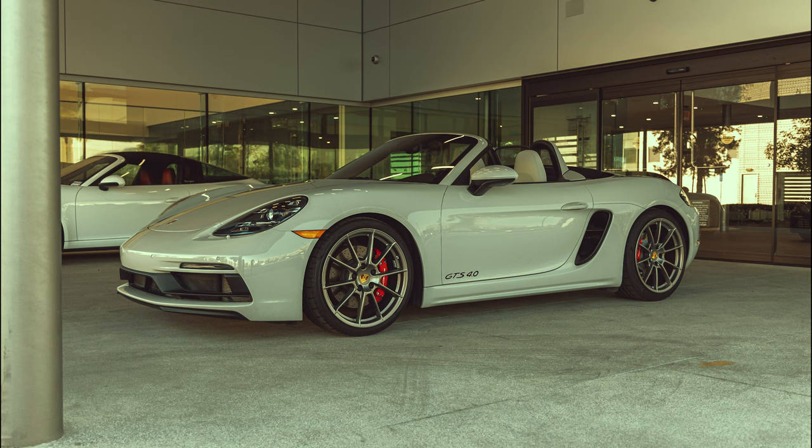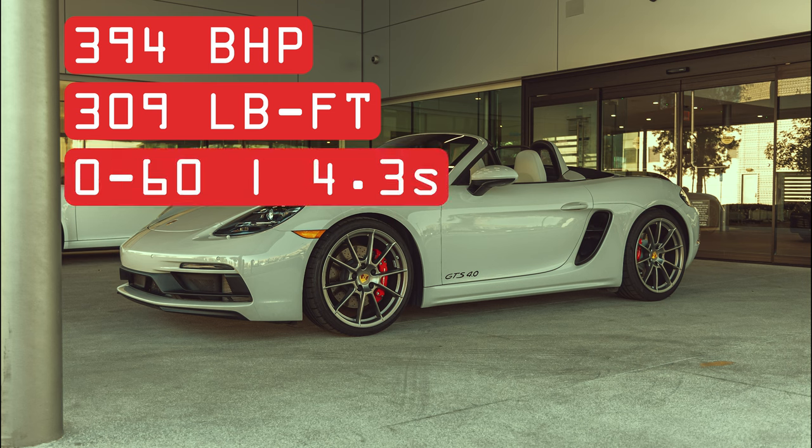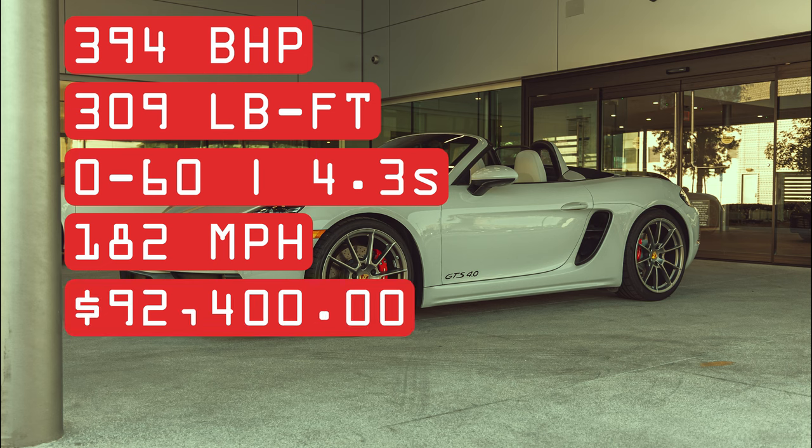Nestled behind you is a naturally aspirated 4-liter flat-6 that produces 394 brake horsepower and 309 pound-feet of torque, driving the rear wheels with two transmission options: 7-speed PDK or 6-speed manual, whatever your preference. 0-60 is done in 4.3 seconds and the GTS has a top speed of 182 miles an hour, with an MSRP starting at just over $92,000 without options.